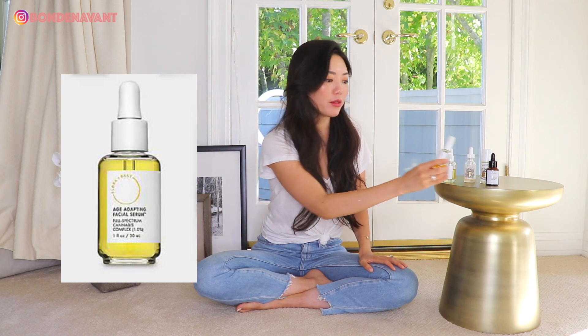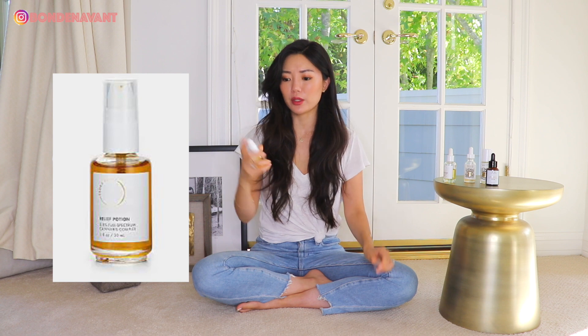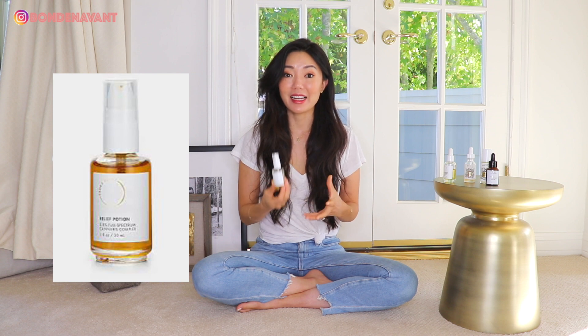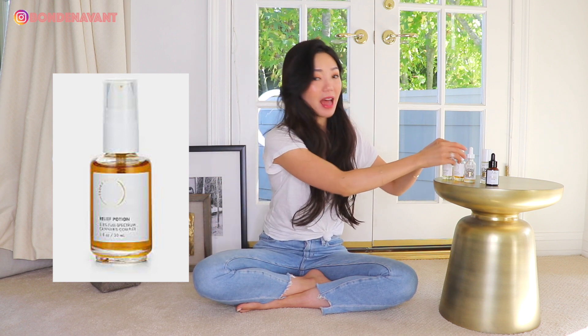If you're open to trying a CBD skincare product made from the cannabis plant, I highly recommend checking out Flora and Bast. They also have the Relief Potion, which is a sublingual product with a pump — you just do a couple of pumps under your tongue. I like this during the day; it makes me feel very relaxed and helps with my anxiety. I've linked it below with a discount code for 20% off, and they're also now available at Sephora.